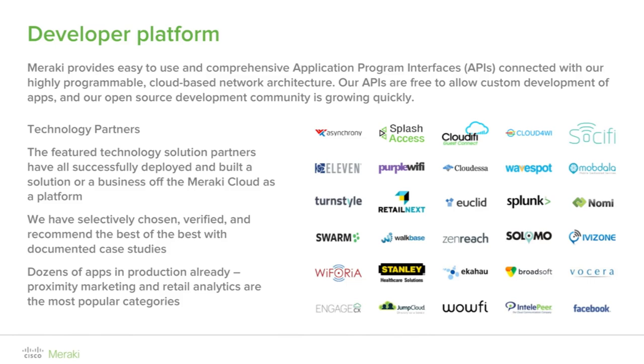Cisco Meraki's expanding developer ecosystem offers novel solutions for customers to realize further value beyond the core Meraki dashboard capabilities. Meraki developers are a select group of technology partners with experience bringing solutions to customers using Meraki's APIs. Cisco Meraki provides APIs for solutions such as splash pages for user authentication and advertising, real-time location positioning, and logging of all network events.